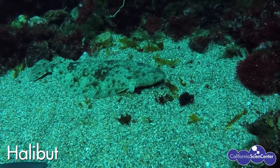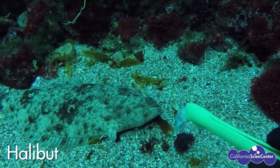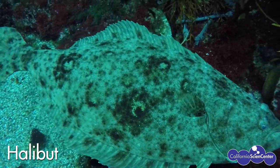The halibut is a very well-camouflaged ambush predator. He waits patiently for a meal to swim by. Wow, look at how fast that was!